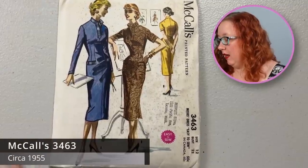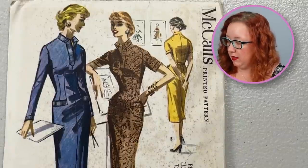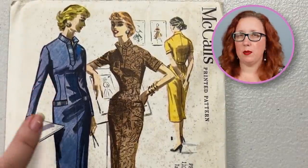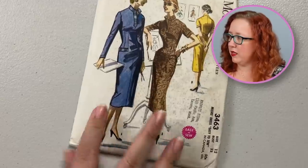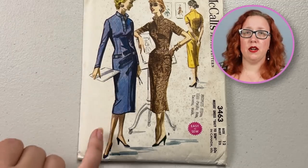Next, we have McCall's 3463, a bust 32 through here. It has got double princess seams at the waist all the way down. Hopefully that's a pocket — yes it is! We love a good pocket. This one just has a lot of really nice contrasting features throughout, which I do find very lovely.